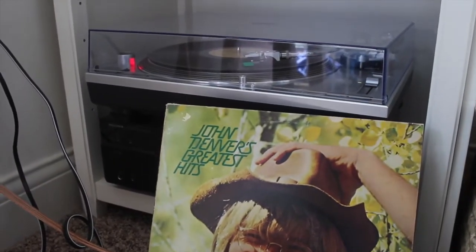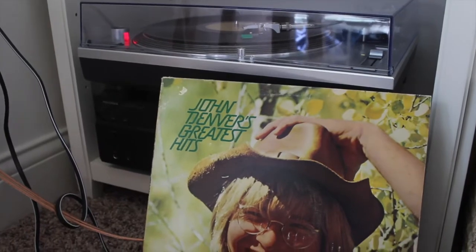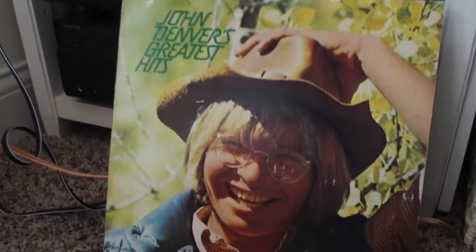This next album I also don't really know that much about — I think it was my dad's or my mom's or something. It's called John Denver's Greatest Hits, and it's just relaxing and folky.